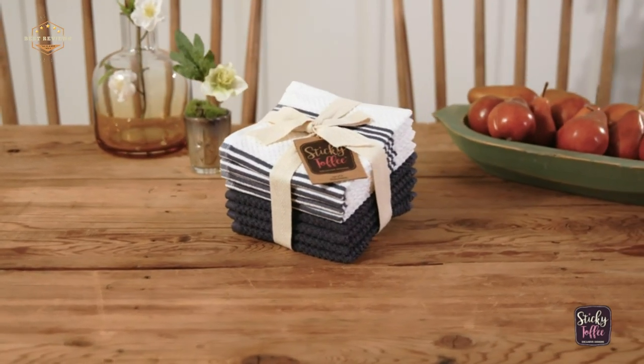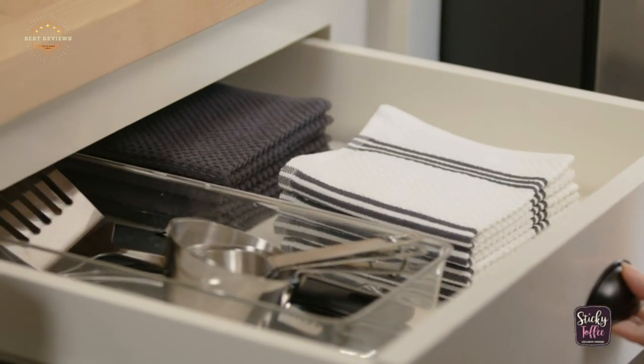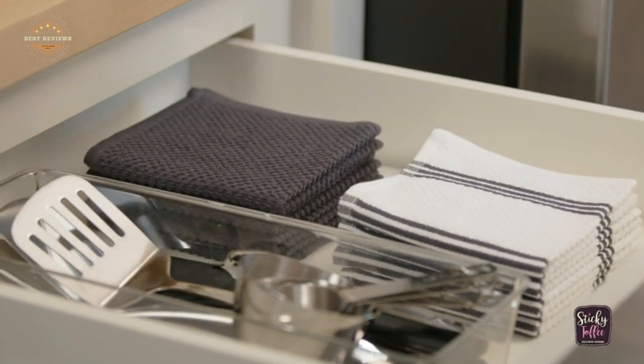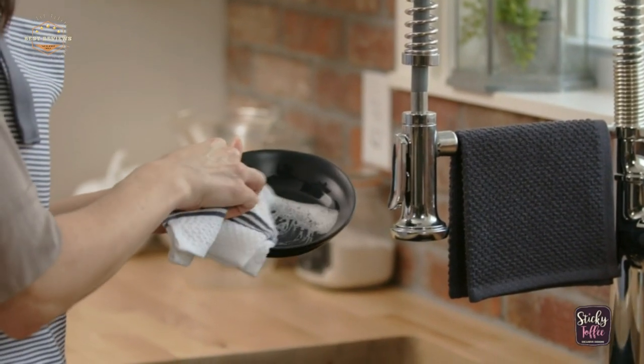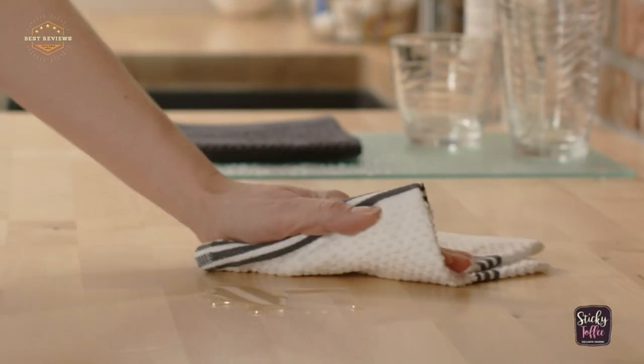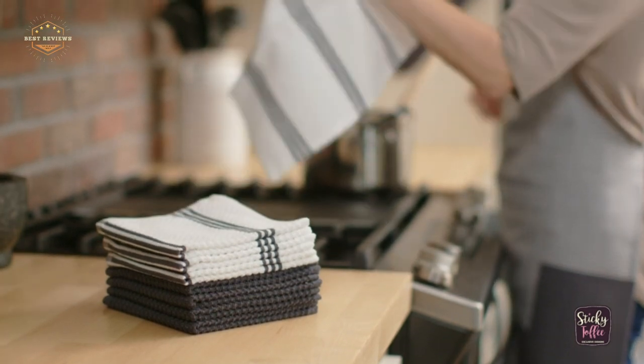A lot goes into cooking for the family, and it's important to make sure that you have all of the tools you need. One thing many people overlook is what towels they use in their kitchen. Dish towels are a must. This is because they are used for drying dishes, cleaning up spills, wiping off counters, and more.